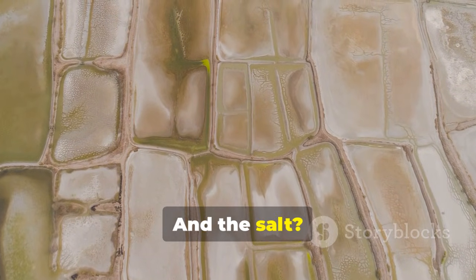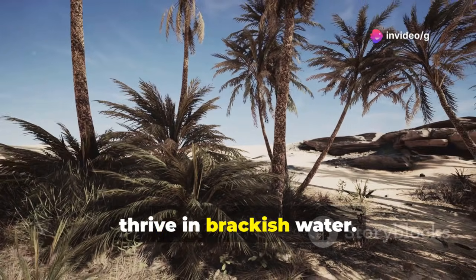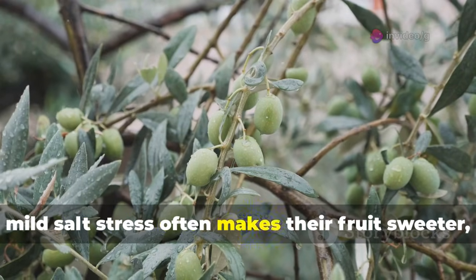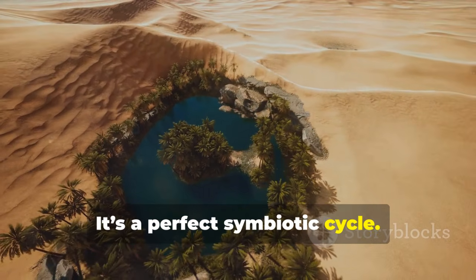And the salt? Olive trees and date palms are tough — they thrive in brackish water. In fact, mild salt stress often makes their fruit sweeter, just like desert tomatoes. It's a perfect symbiotic cycle.